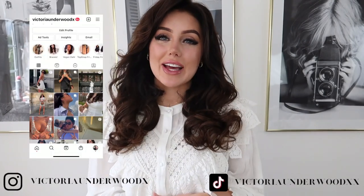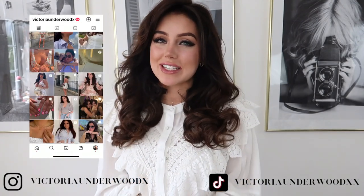Before we get into the video, please don't forget to follow me on Instagram and TikTok — I would really appreciate it. I'm trying to get to 100k on TikTok and I'm like 300 followers away, so it would really mean a lot. So without further ado, let's get into the outfits.